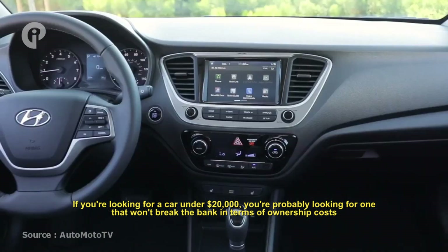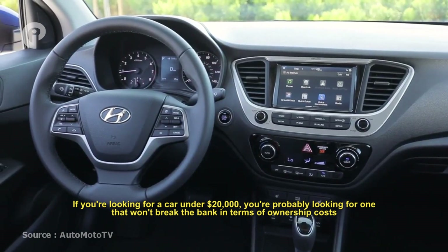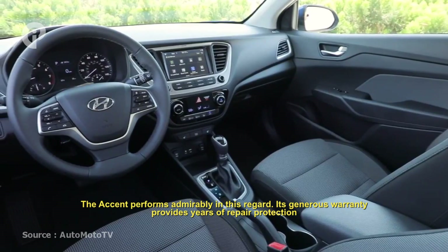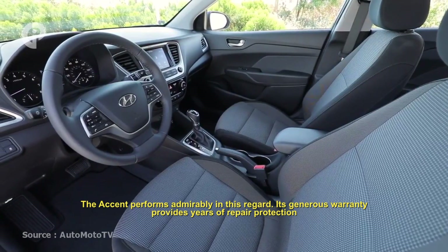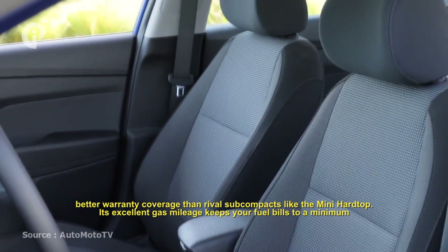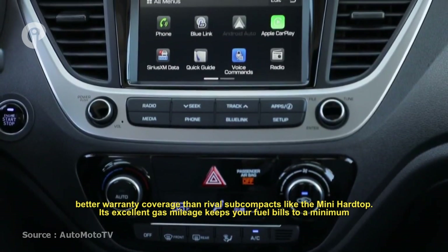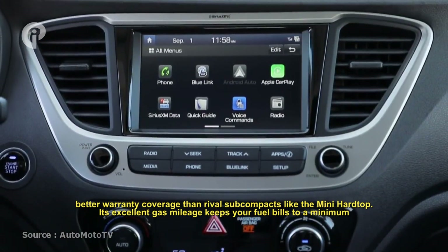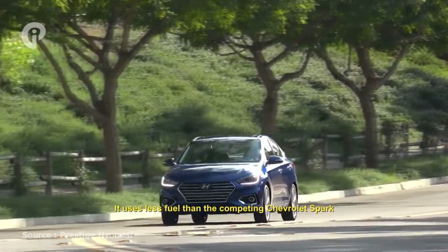If you're looking for a car under $20,000, you're probably looking for one that won't break the bank in terms of ownership costs. The Accent performs admirably in this regard. Its generous warranty provides years of repair protection — better warranty coverage than rivals of compact cars like the Mini Hardtop. Its excellent gas mileage keeps your fuel bills to a minimum, and it uses less fuel than the competing Chevrolet Spark.